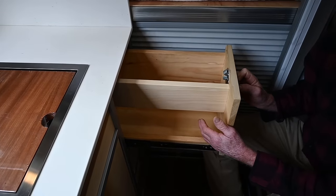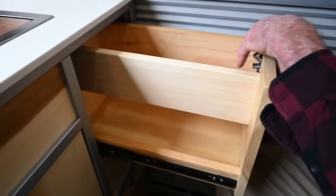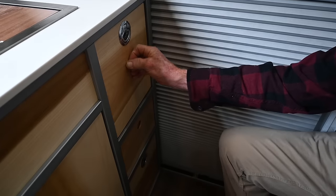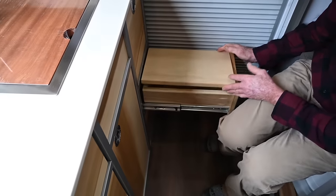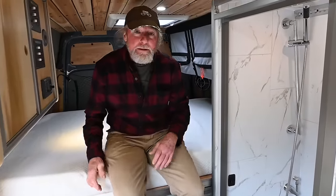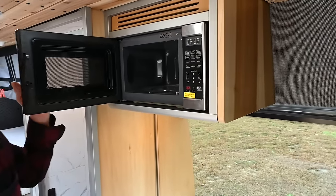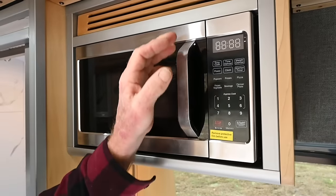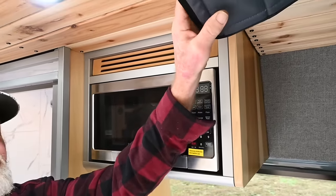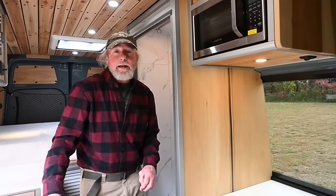One drawer was uniquely cut out to fit behind the sink and will hold a little trash bin. Another drawer is on a 300-pound slide to make it easier to access the queen-size berth in the back. We've got a microwave over here, and up above there's a MaxAir Deluxe fan with a remote.